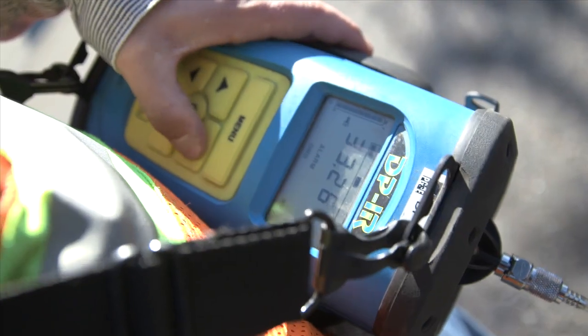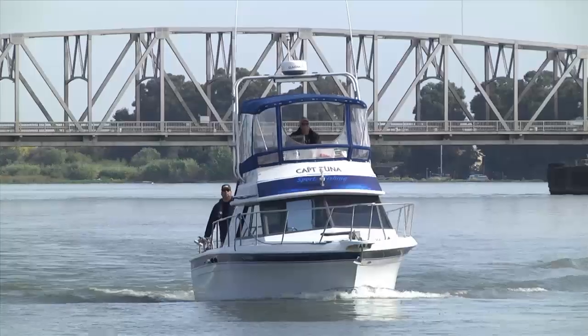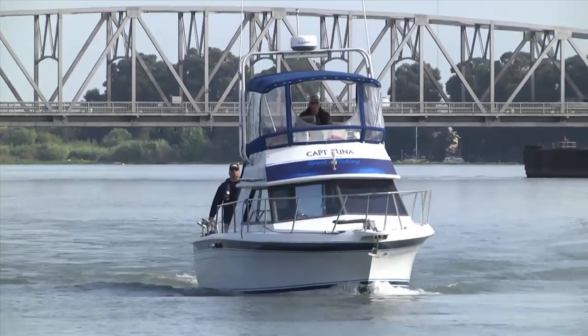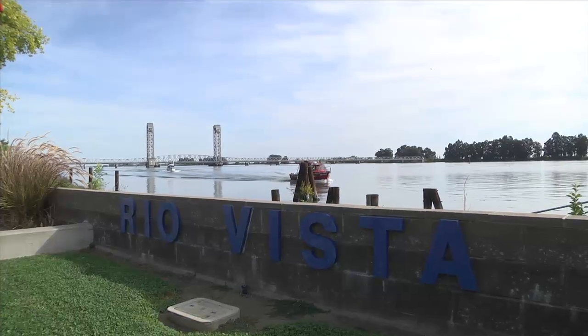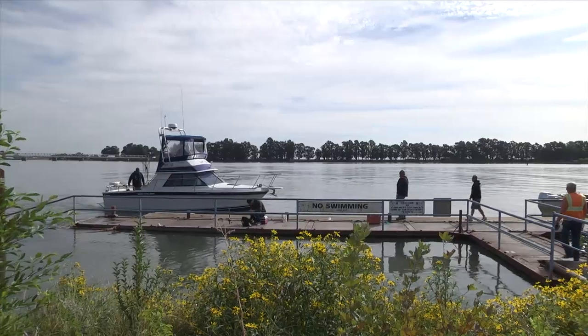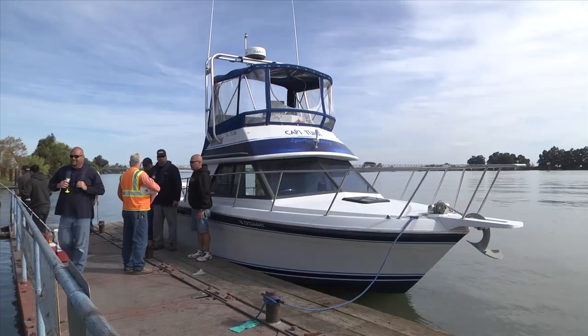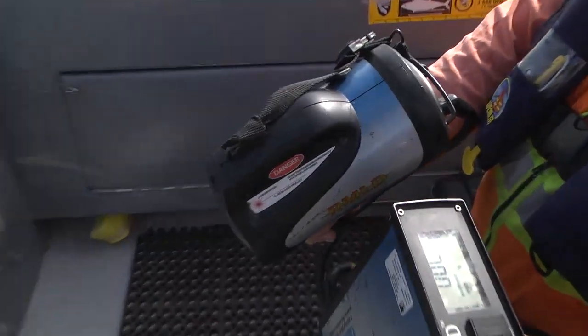To find and fix leaks, PG&E crews are out walking and driving every day. Some days, they are even on the water. PG&E's pipelines cross rivers and canals. To detect possible leaks on these pipes on riverbeds and canal floors, PG&E's leak survey crews conduct routine surveys using boats and state-of-the-art leak detection equipment.